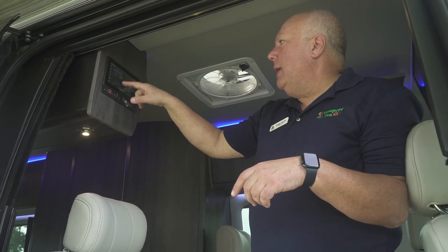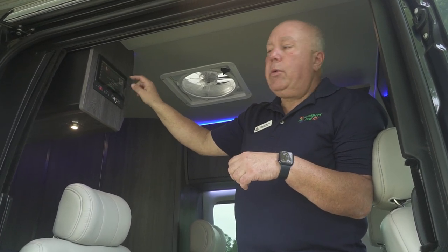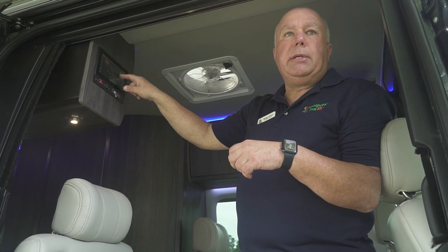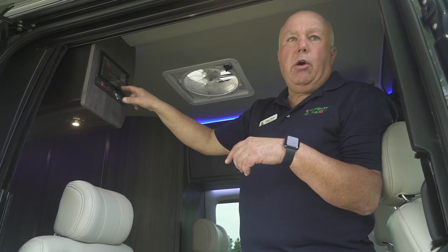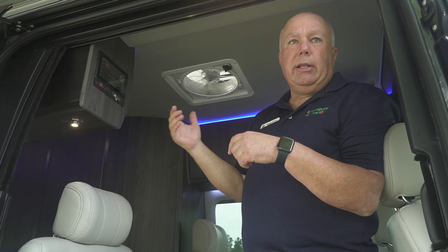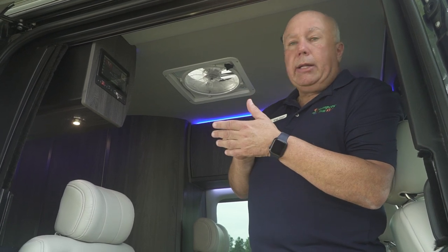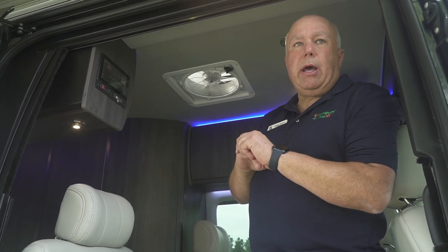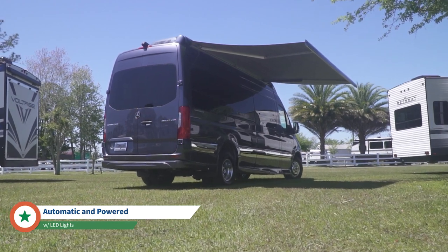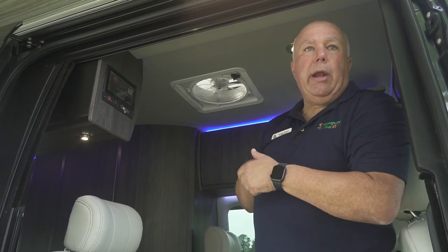The settings screen has a mobile app feature where you take a picture of a QR code with your phone and download the app. When you come into the coach, it mirrors up to the unit, asks you to authenticate with a four-digit code, and everything you can do on the screen — except the couch and ottoman — you can operate from your phone. You could lay in bed and adjust the temperature without getting up. The awning also has a seismic wind sensor, so if the wind picks up while you're out, the awning goes in by itself.